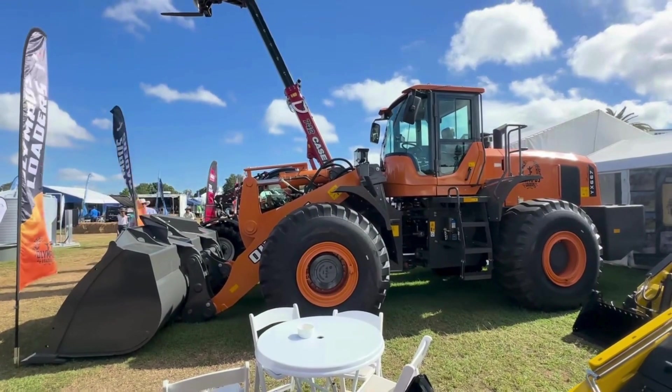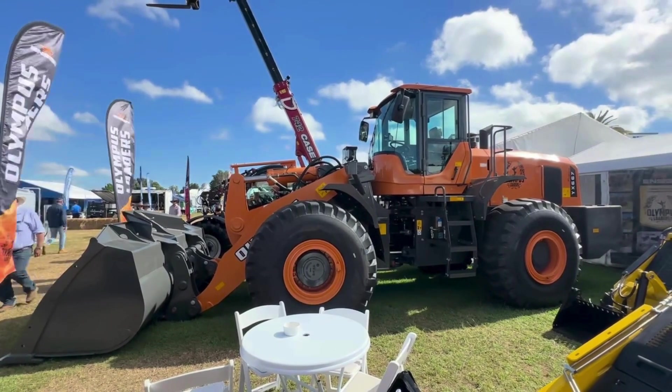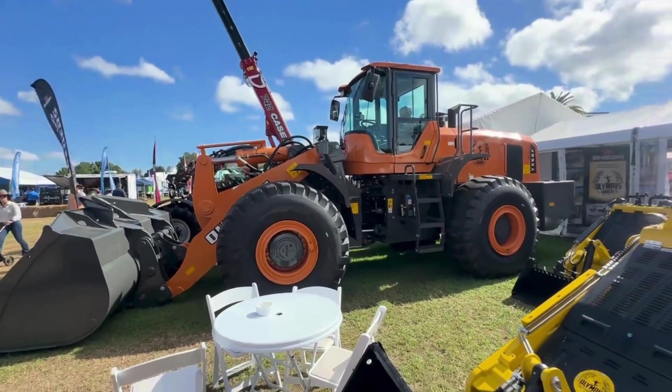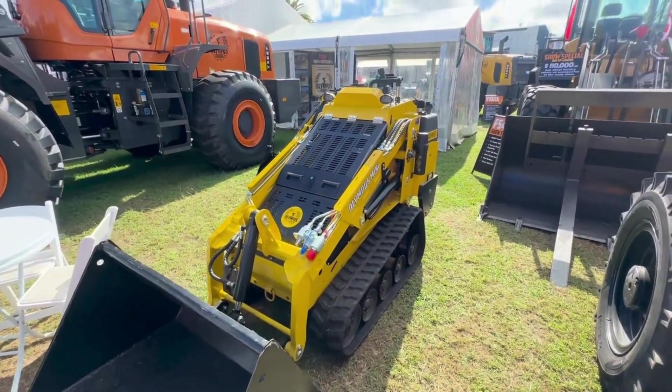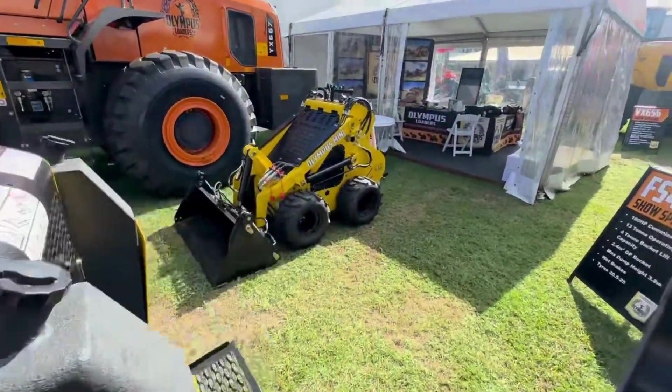Beef Australia 2024 at Rocky — a quick walk through. Here is our 23-tonne wheel loader, the YX667 HD, all the way down to our MD 500s and ML 400s, our little mini loaders, both tracked and wheeled.